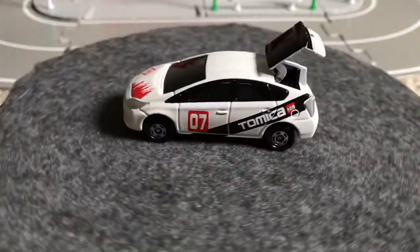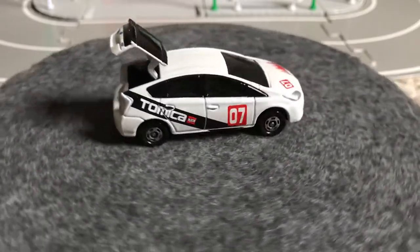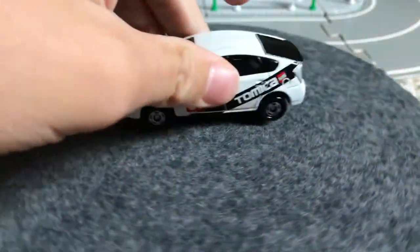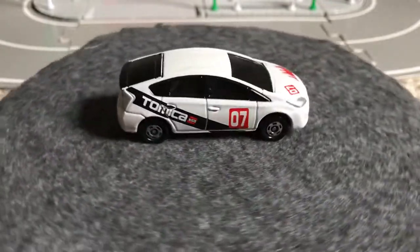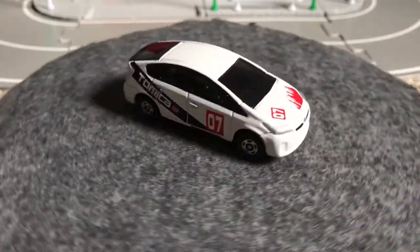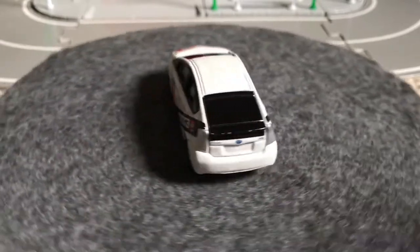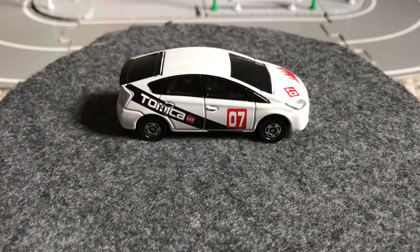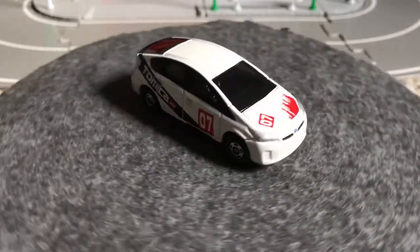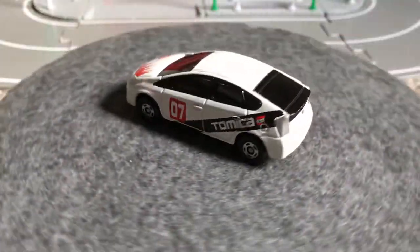Let's open the trunk on this one — I think I've shown it before. Check that out: it's all wrapped up in Tomica livery. I think this was a USA exclusive; I don't think you could have gotten this one overseas — it was only available at USA Toys R Us. This is the second generation Prius, I believe from 2009.